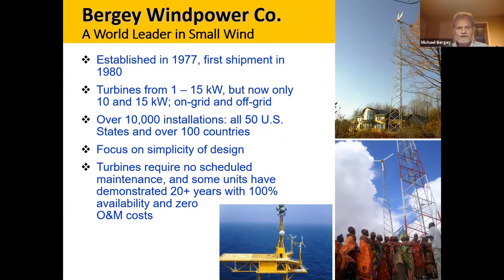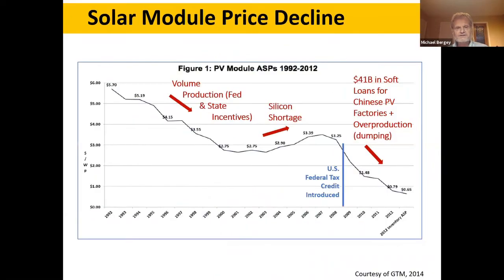We have some turbines that have run for over 20 years with 100% availability and zero operations and maintenance cost. We've noticed over the last 10 years that the markets have been difficult. For 30 years we had a cost advantage over solar, but starting about 10 to 12 years ago we've had some real challenges. This graph, which only goes through 2014, does show the basic problem.